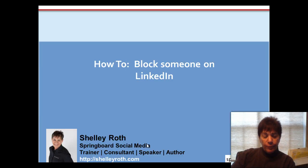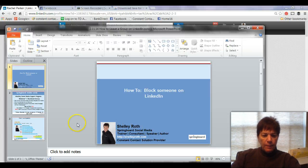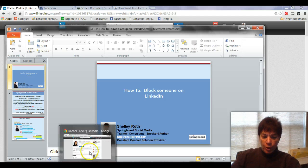Hey everybody, good news. If there's somebody on LinkedIn that's been bugging you, you can now block them. LinkedIn just announced this recently. So let's go ahead and head over to LinkedIn and let me show you how to do just that.